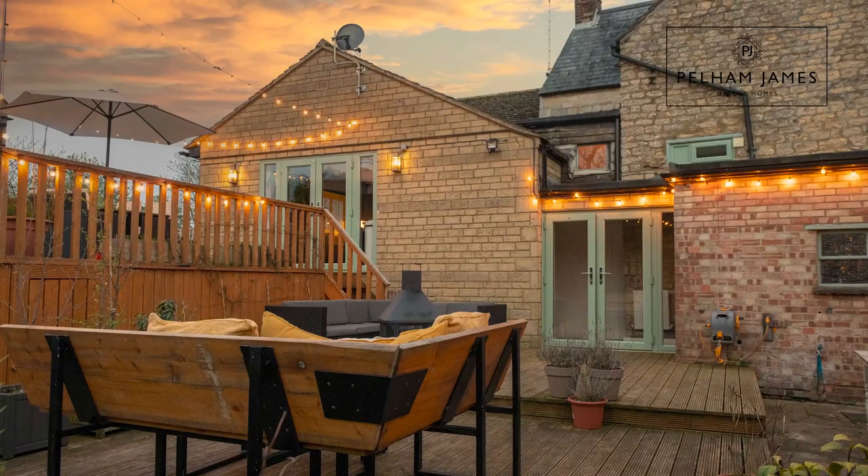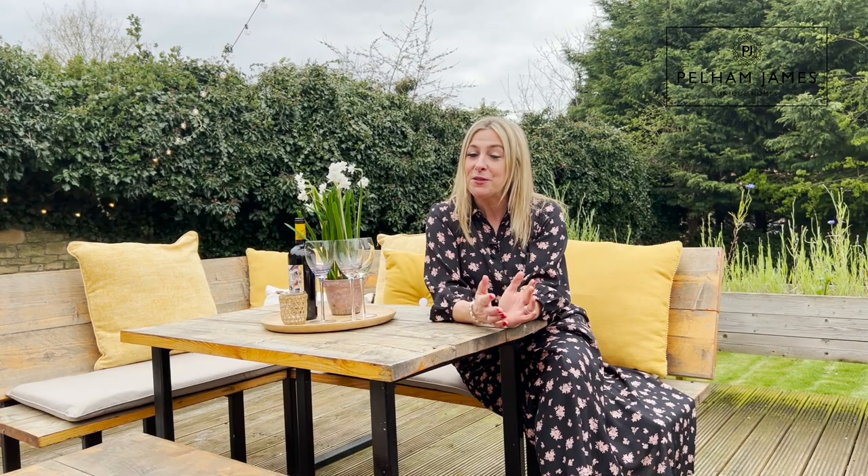If you'd like to arrange your appointment to view the old Woolpack with us, we'd love to show you around. We've also got lots more fabulous photographs, floor plan and details on our website and social media.